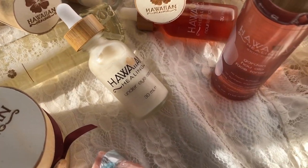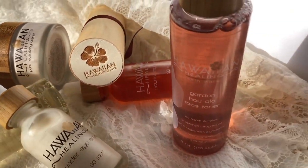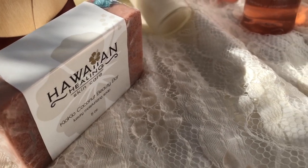Thanks guys for watching. If you're interested, Hawaiian Healing has a 20% off sale — just use Holiday20 at checkout. You guys are awesome. I will catch you guys in the next video. Bye.